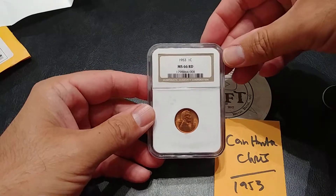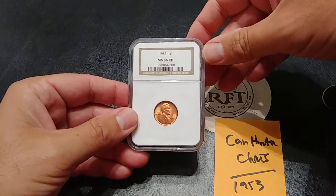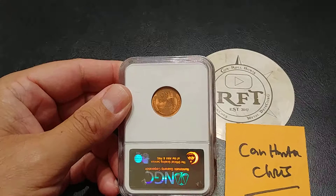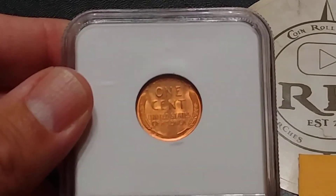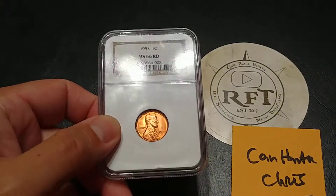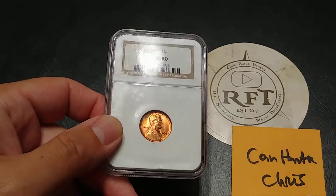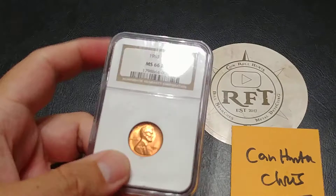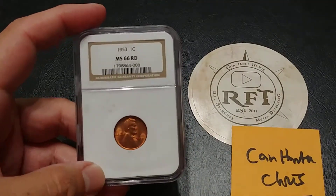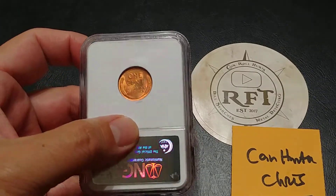There we go — look at that! A 1953 MS 66 Red slabbed wheat penny. Absolutely beautiful. This is pretty exciting for me because I don't have any other slabbed coins — I've never sent one in but I always wanted one. So thanks again Rob, and thanks to Charles Vance for donating it to Rob's channel. I really appreciate it and I will happily add this to my collection.